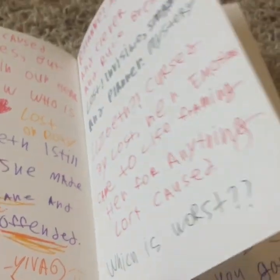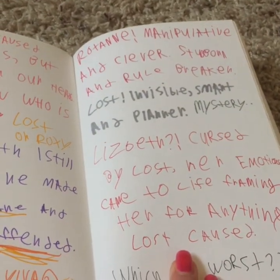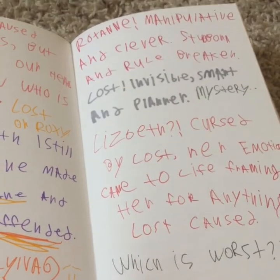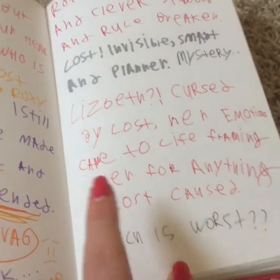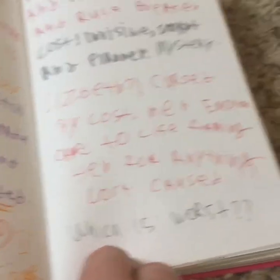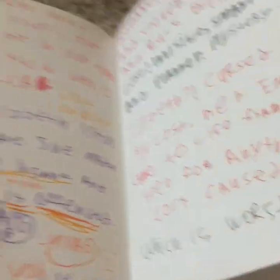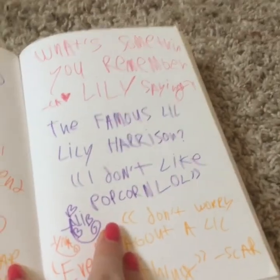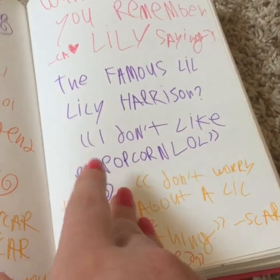And then about the villains: Roxanne — manipulative and clever, stubborn and rule-breaker. Lost — invisible, smart, and planner. She's a mystery. Elizabeth — cursed by lost, her emotions came to life, framing her for anything — lost cause. Which is worse? I'd say Roxanne, just cause. What's something you remember Lily saying? The famous little Lily Harrison — 'I don't like popcorn.' Yes, actually it's funny, because on the first episode of Missing Claire I actually mailed Violet Sapphire back, and I was like 'Missing Claire season one episode one is out — grab your popcorn and soda and sit down and get ready,' and she's like 'yeah, I don't like popcorn.' I was like, okay, ice cream then.